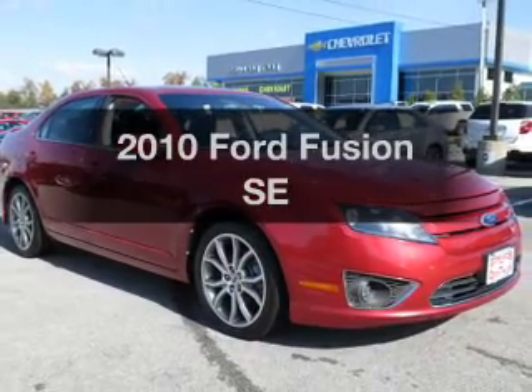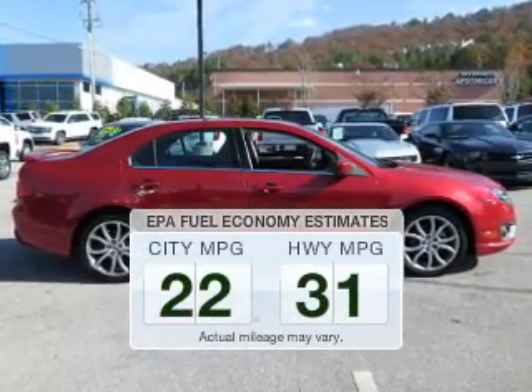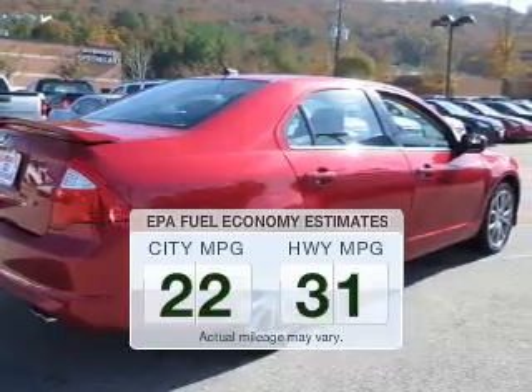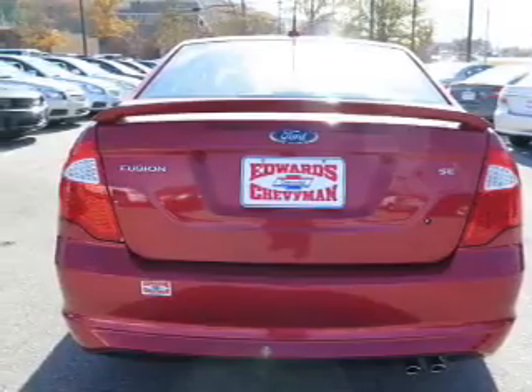Introducing the 2010 Ford Fusion. Travel the roads in style and comfort in this great vehicle. Better gas mileage means better long-term driving, and this ride delivers with a great low fuel consumption rate. The powertrain includes front wheel drive with a reliable engine driven by an automatic transmission.